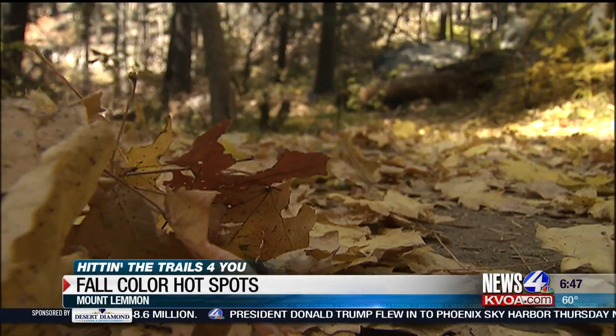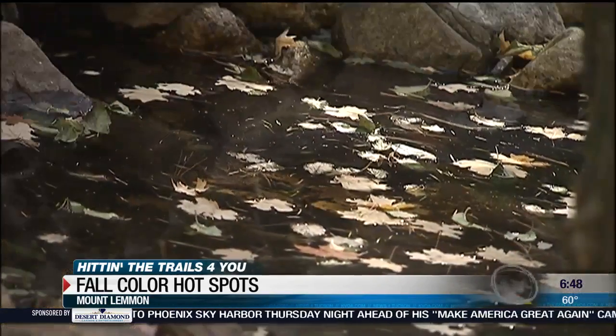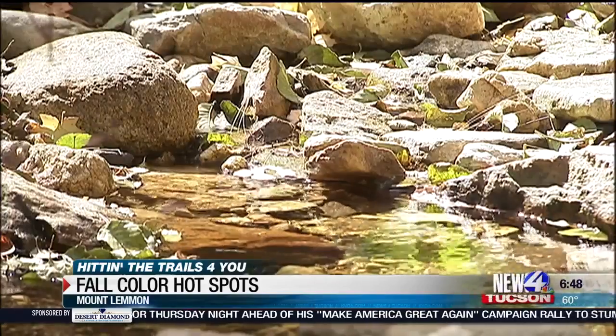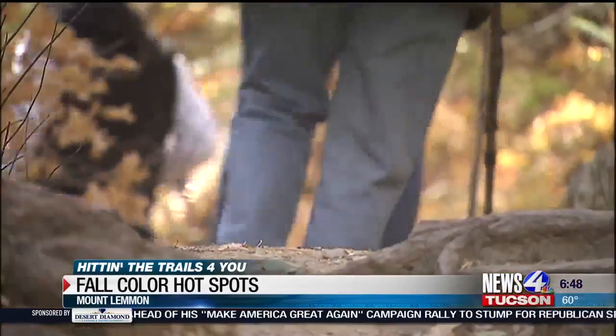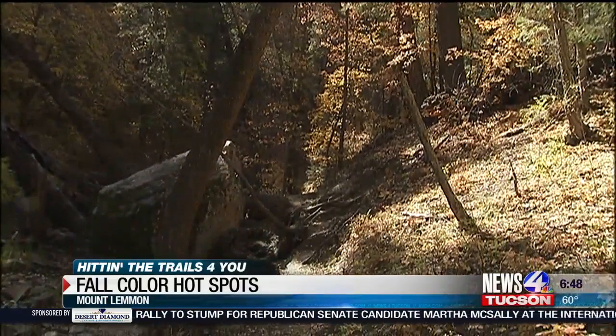Finally, Marshall Gulch is worthy of a mention. Not as much color as Bear Wallow and Ski Valley, but still enough to satisfy. There's an easy out-and-back portion of Marshall Gulch, or you can take the longer Aspen Loop — a three and a half mile hike more tailor-made for experienced hikers.